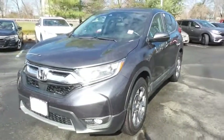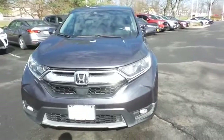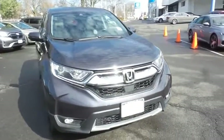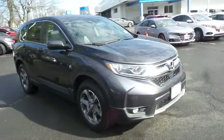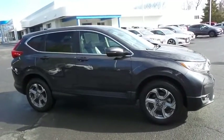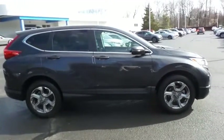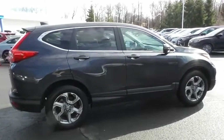Here we're taking a look at a gorgeous low mileage 2018 certified pre-owned Honda CR-V EXL all-wheel drive, finished in gunmetal metallic paint with gray leather seats, powered by a turbocharged 1.5 liter I-VTEC four-cylinder engine and a CVT transmission, equipped with power moonroof, 18-inch alloy wheels, fog lights, rear spoiler, and power liftgate.